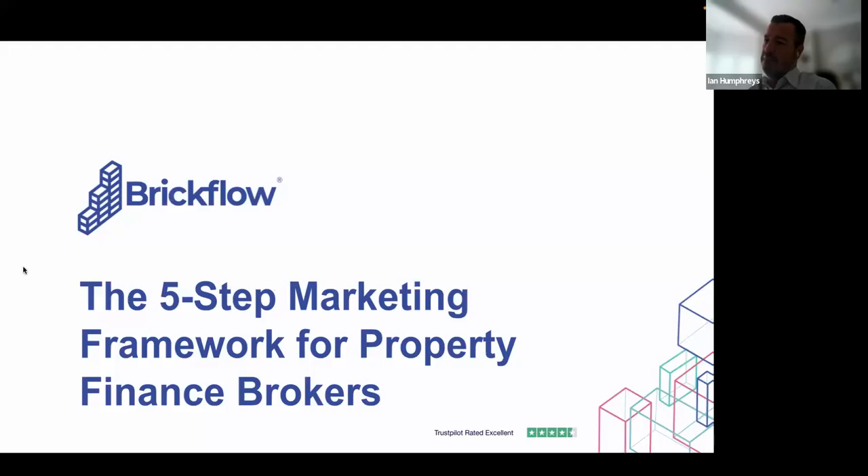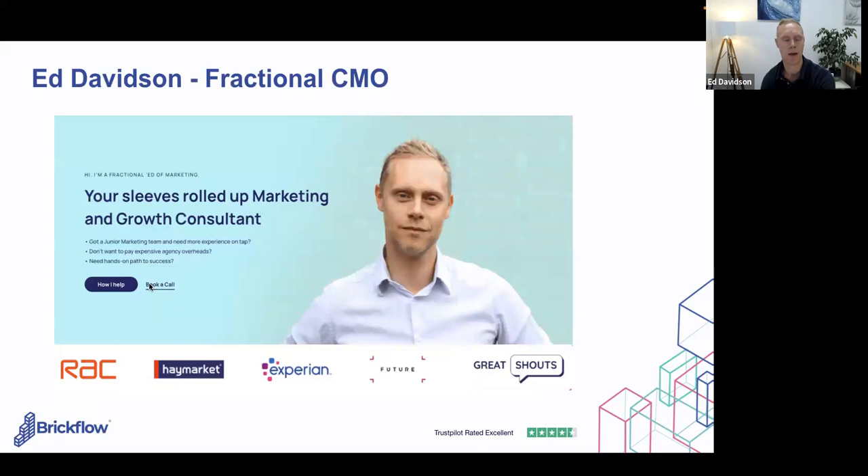What we wanted to do is share some of the thinking behind best practice in the industry and how our tech might be able to help. Ed, do you want to introduce yourself? Yeah, so I'm a fractional CMO — a chief marketing officer that works with different companies to help them improve their marketing and growth capabilities. I've got experience in financial services, Experian, recruitment, and now work a lot with property companies, including the great guys here at BrickFlow.